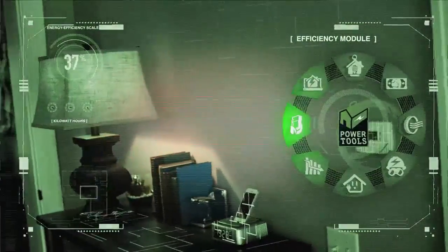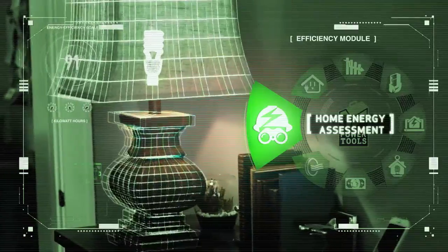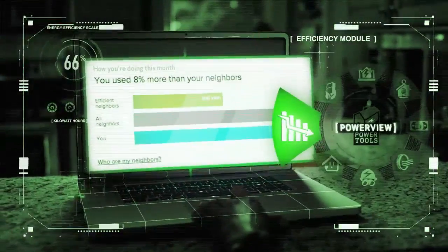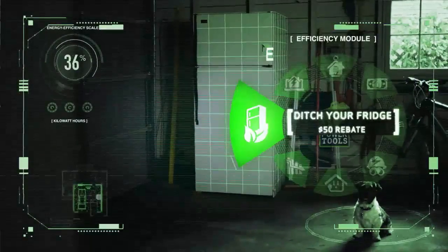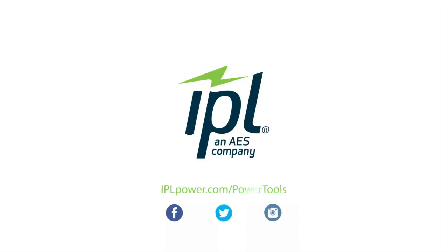See your home in a whole new way with IPL's energy efficiency programs like our Home Energy Assessment, PowerView — which gives you the ability to track your energy usage — and even a rebate for ditching your old fridge. Learn more at IPLPower.com slash PowerTools. It might just turn you into an energy-saving machine.